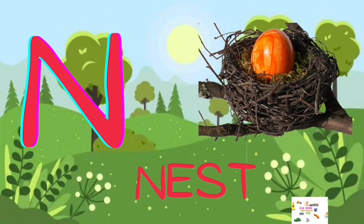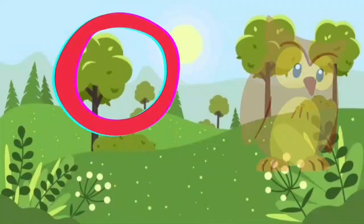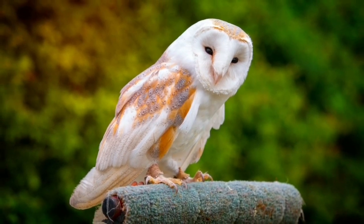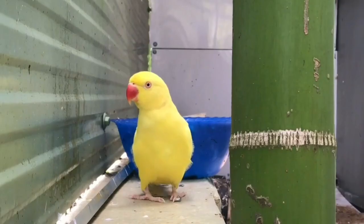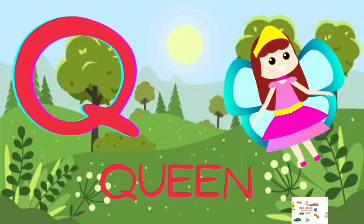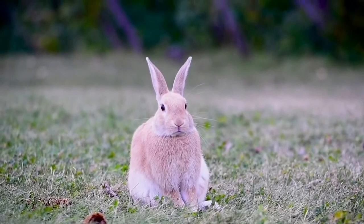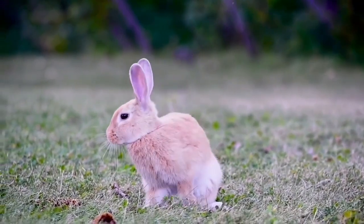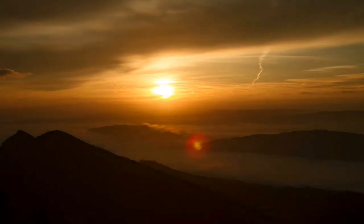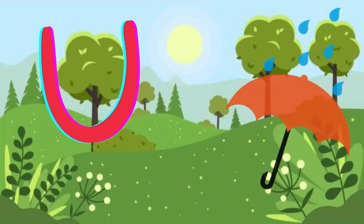N for Nest, O for Owl, P for Parrot, Q for Queen, R for Rabbit, S for Sun, T for Toy, U for Umbrella.